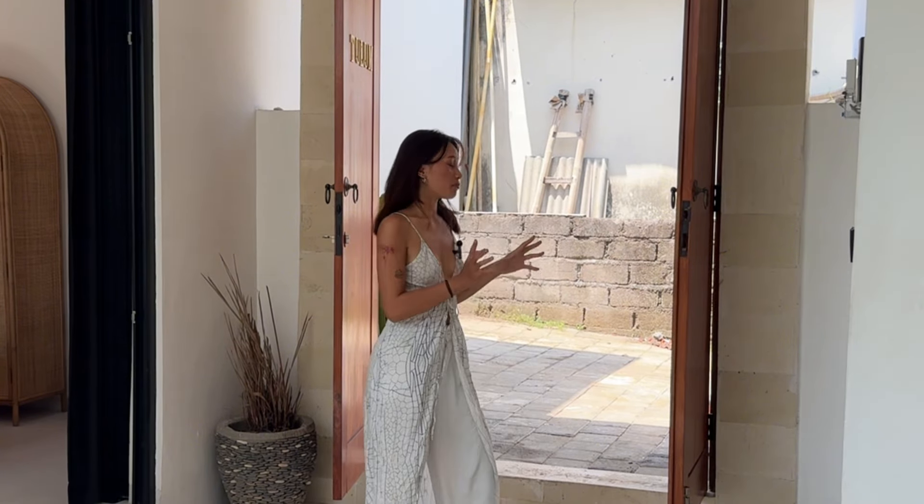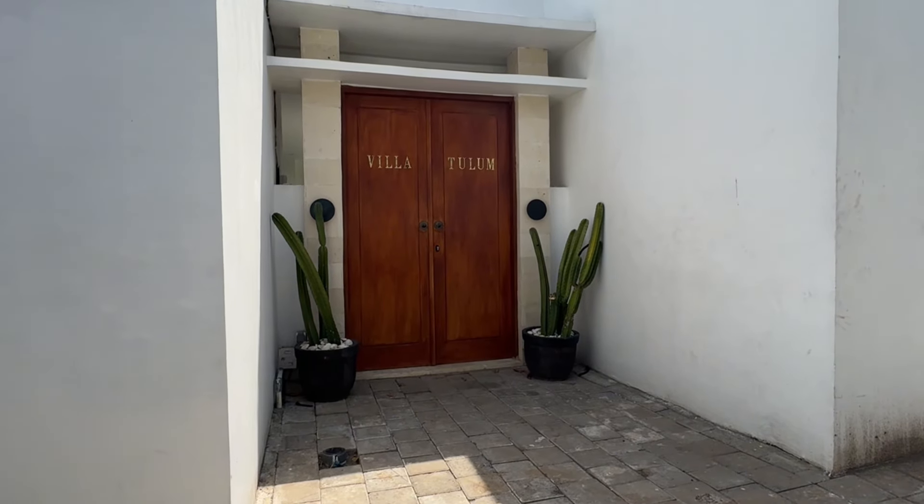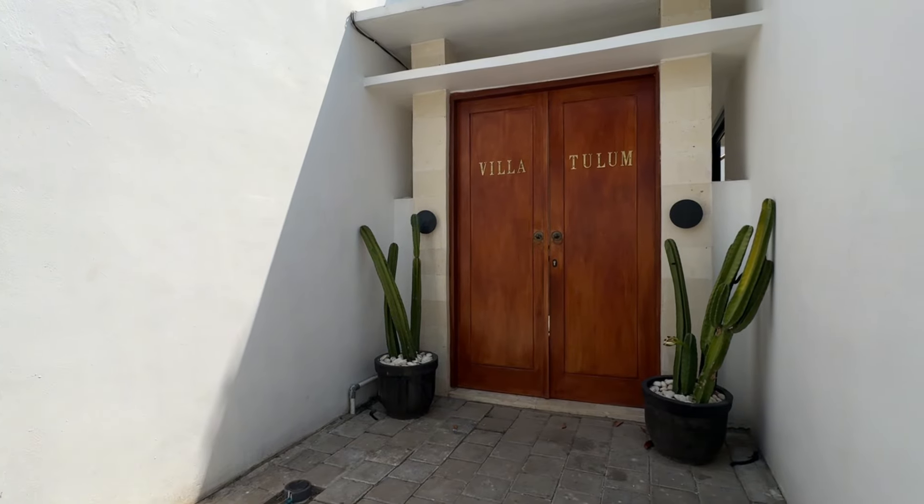This villa provides private parking and is already set up for vacation rentals, making it a great investment opportunity.